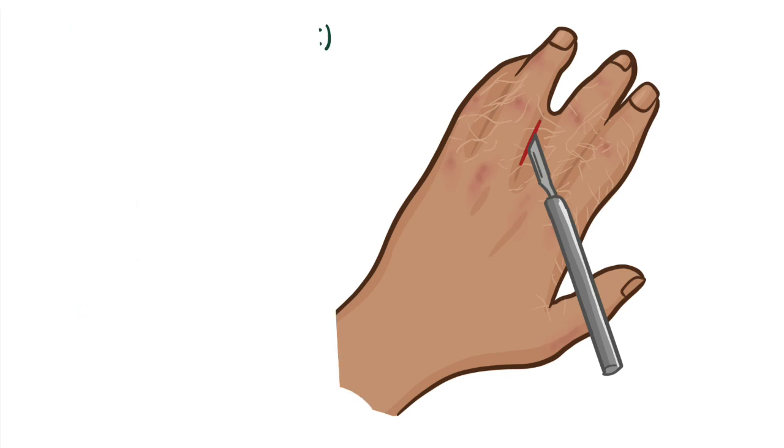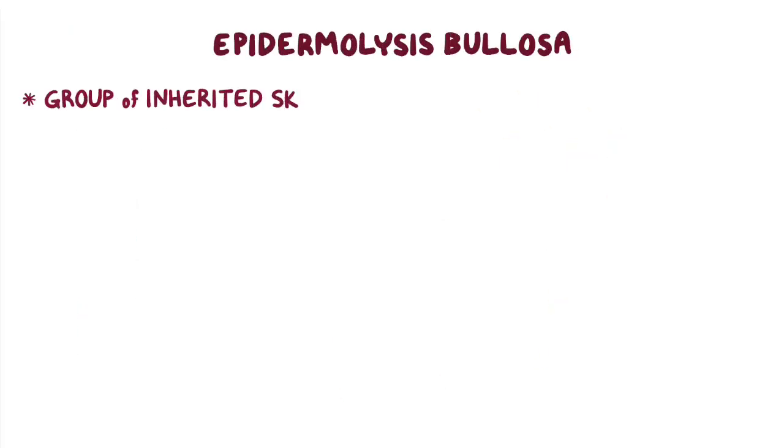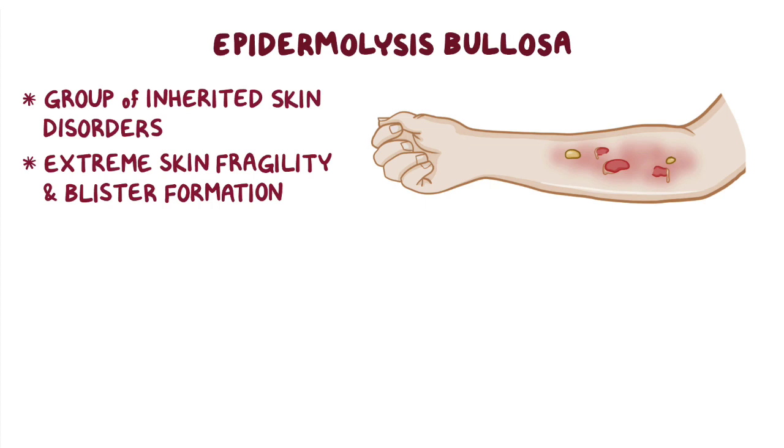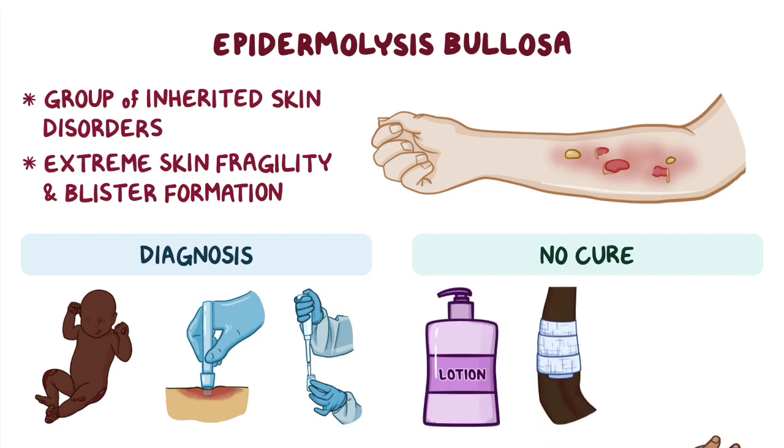As a quick recap, epidermolysis bullosa is a group of inherited skin disorders characterized by extreme skin fragility and blister formation after minor trauma. It is usually diagnosed in early childhood through skin biopsy and genetic testing. Currently, there is no cure for the disease, and management focuses on prevention of blisters, wound care, and treatment of complications.